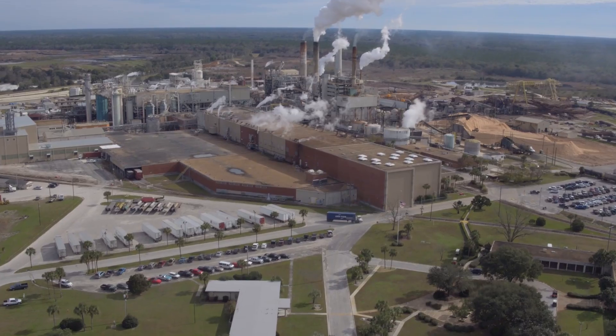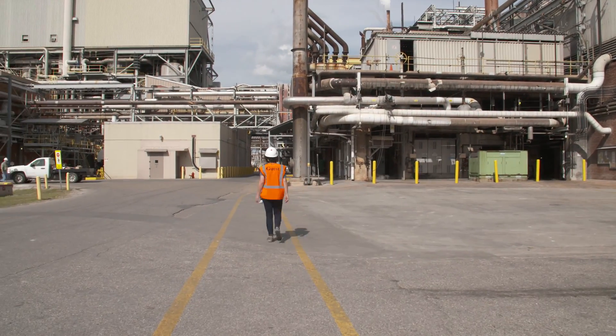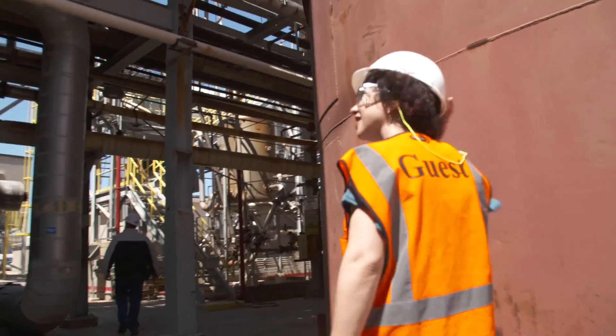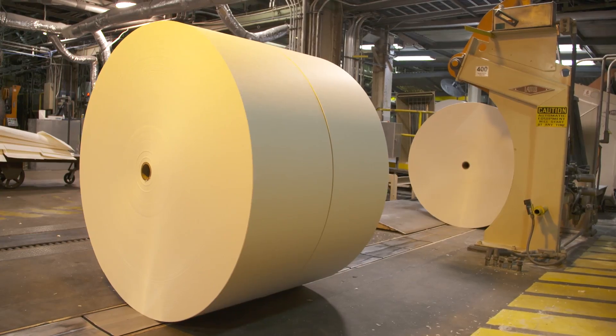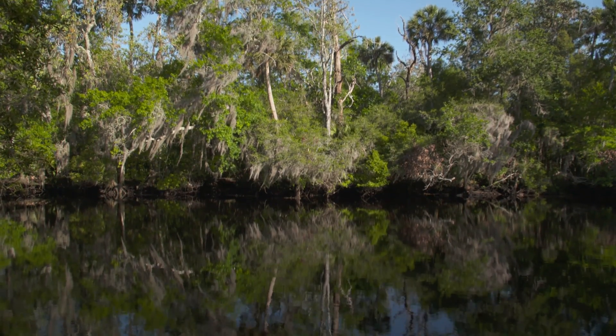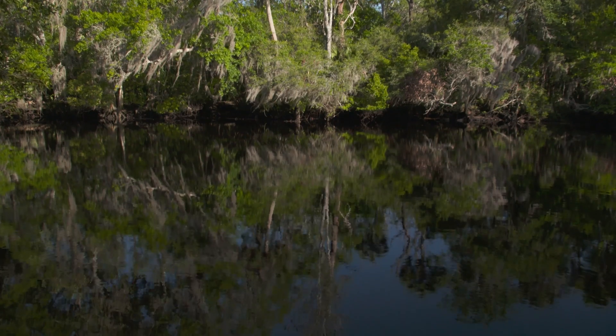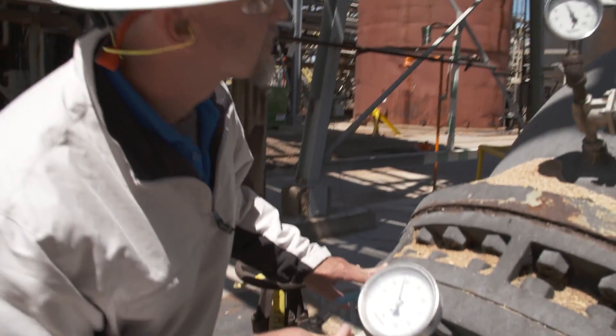Let's go see where the water meets the wood. We're headed on the journey of water as it makes its way through Georgia Pacific's Foley Cellulose Mill. Here at the Foley Cellulose Mill, the end product cellulose does come from wood, but it's water that plays a main role in the cellulose process. Meet our guide, Brett Lundy, the wastewater treatment coordinator here at Foley.